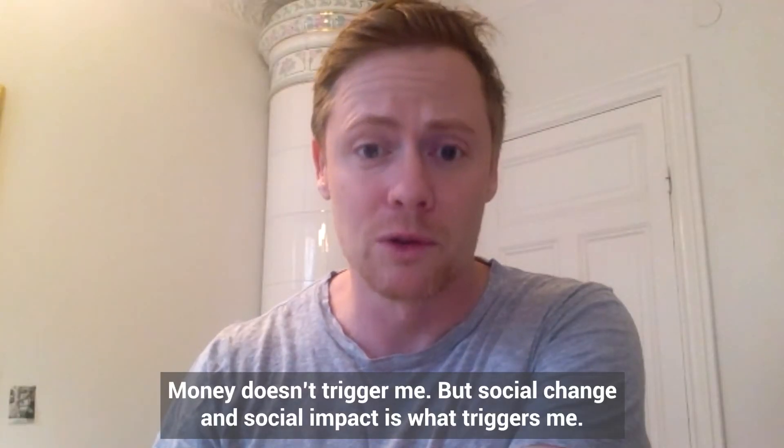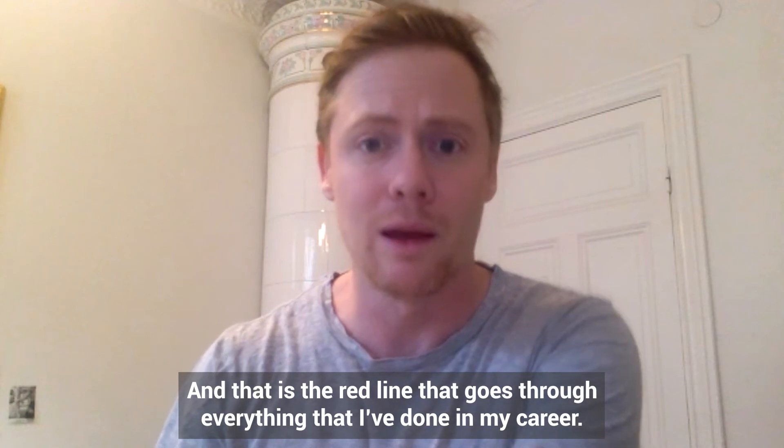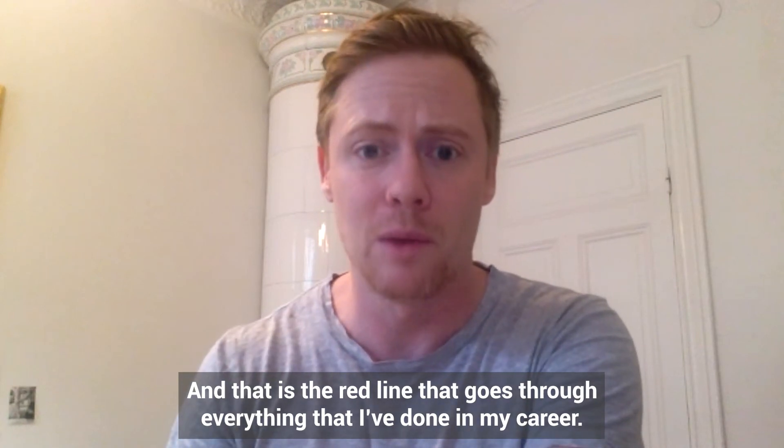Money doesn't trigger me, but social change and social impact is what triggers me. That is the red line that goes through everything that I've done in my career.